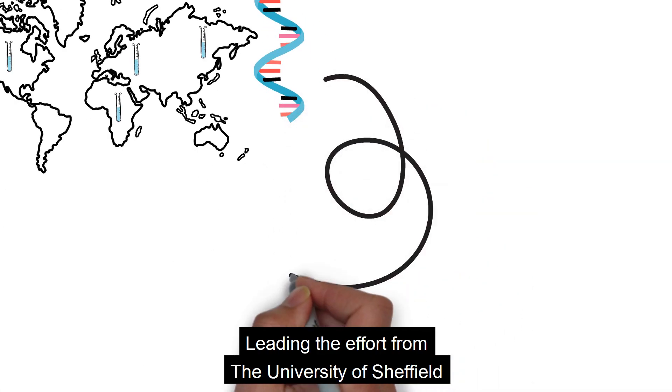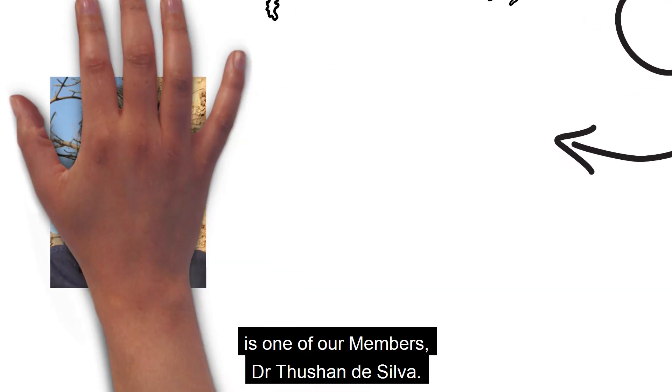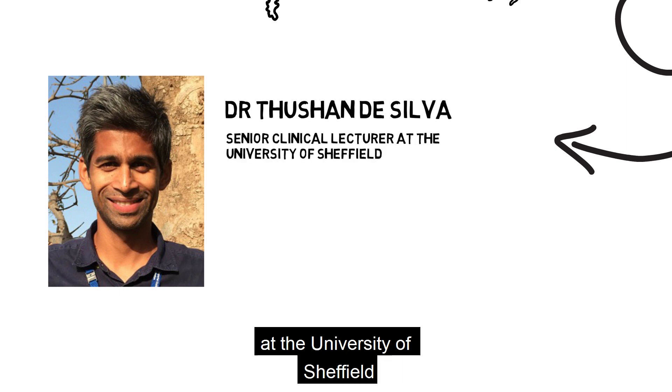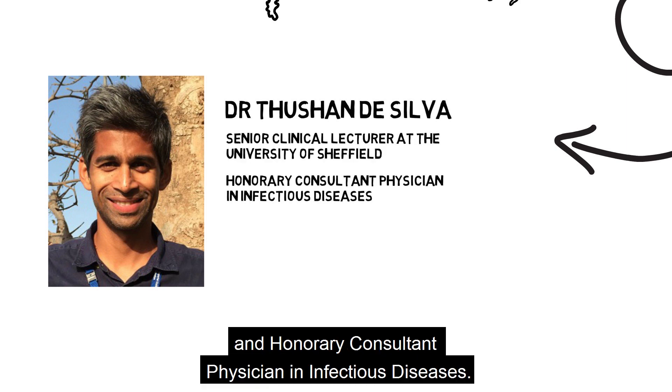Leading the effort from the University of Sheffield is Dr. Tushan De Silva. He's a senior clinical lecturer at the University of Sheffield and an honorary consultant physician in infectious diseases.